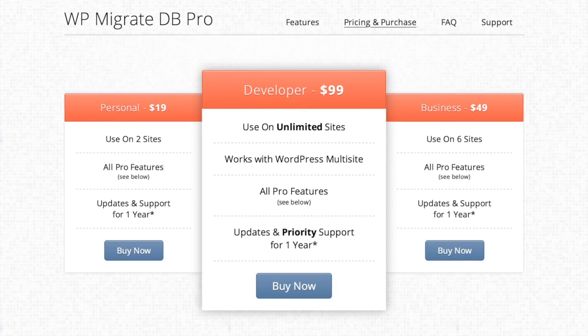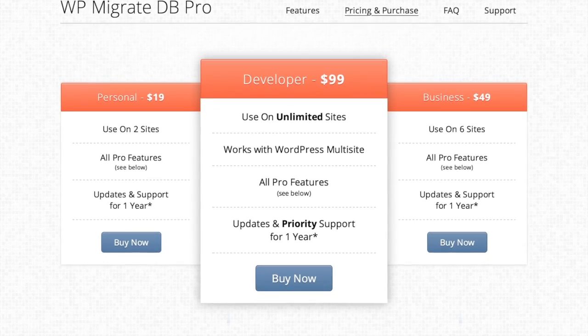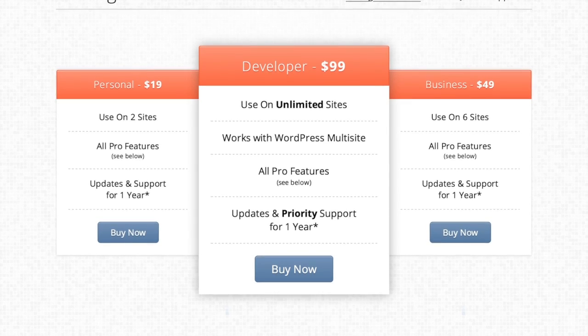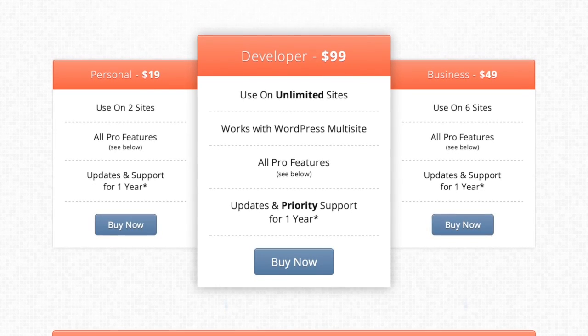It's straightforward and does the job it's set out to do. It comes in a few different pricing tiers — there is a free version out there, but it's not as well supported as the pro version. This is one of those plugins I'd consider essentially a premium plugin. The personal or two-website license is $19. The business license covers six websites with a year of support for $49. And then there's the developer license, which is unlimited sites, WordPress multi-site support, and priority support for $99.